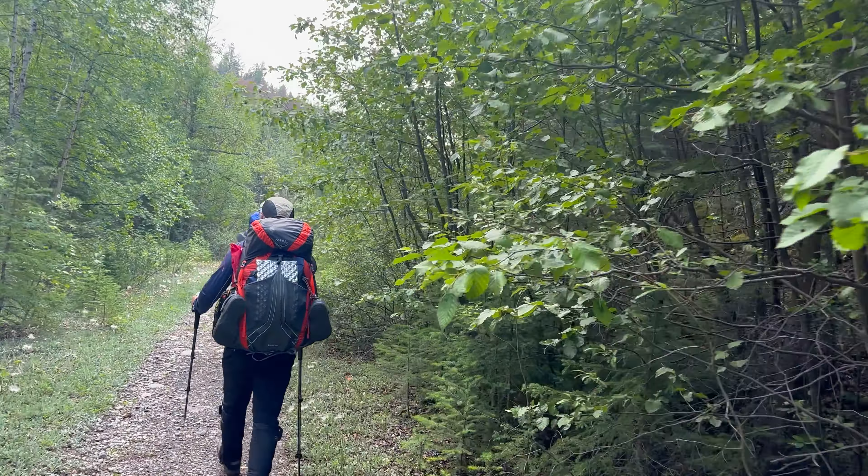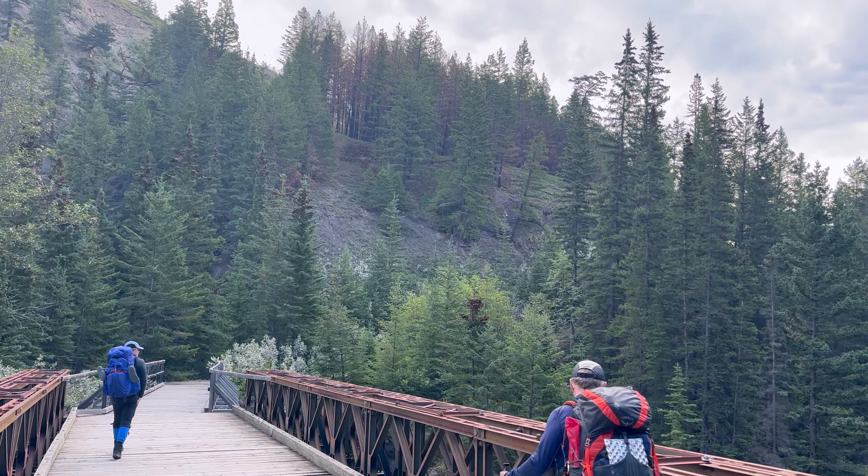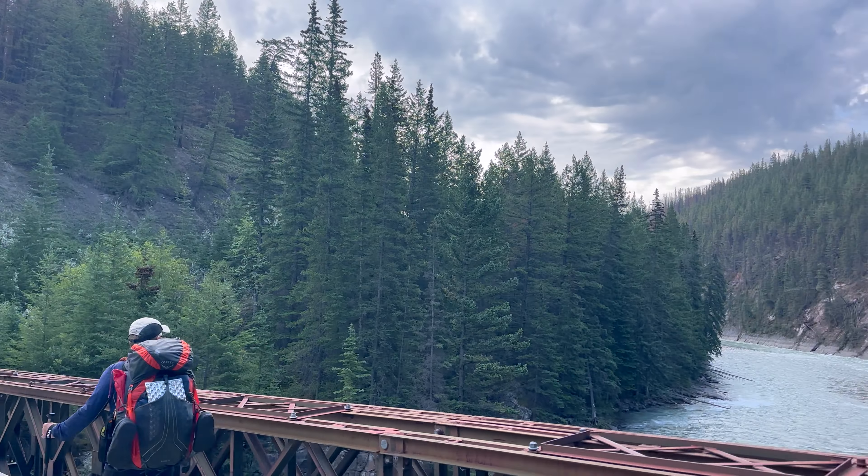Hey, look — a bridge on the North Boundary Trail! Just teasing. There are quite a few of them actually that are still existing. You can see why it's necessary when you look there. Nobody's walking across that. That said, we've got some work to do up the hill.